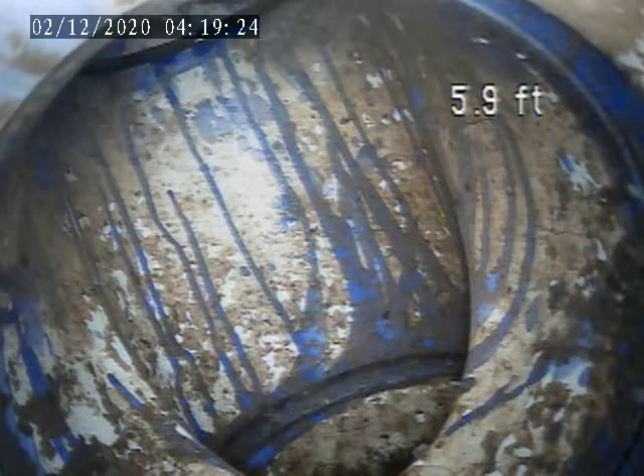Doing a sewer lateral inspection for 304 Garland Street in Edgewood. Today is Tuesday, December 1st, 2020.